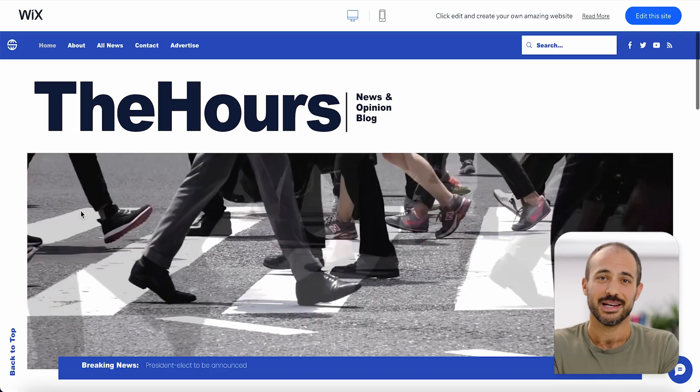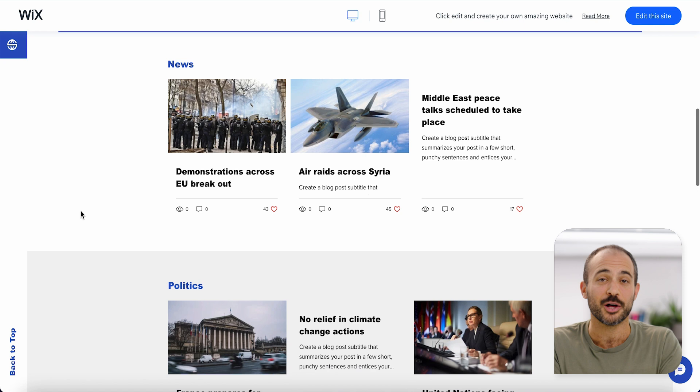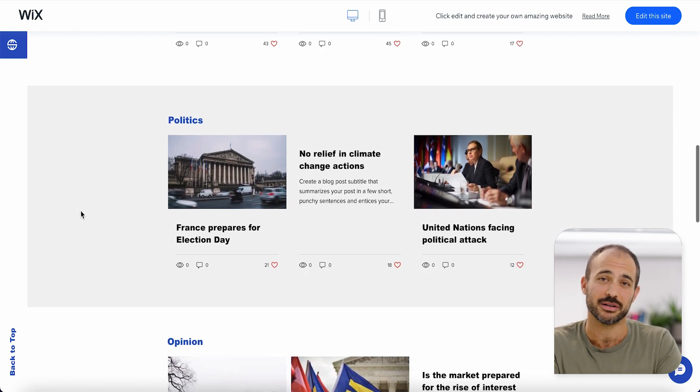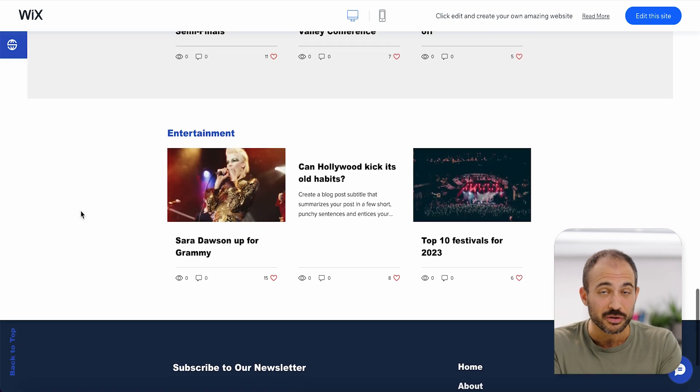Informational websites are a great place for people looking for in-depth knowledge on a specific topic, service, or product. They give valuable insights and answers to their burning questions, and provide content that helps them dive deep into the subject matter. Not only that, but they also position you or your organization as experts in your field.